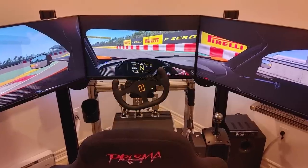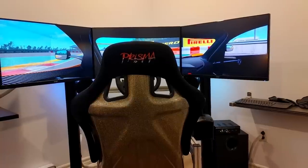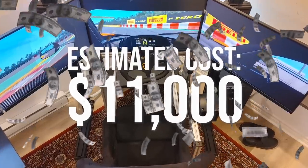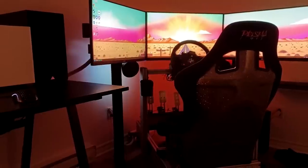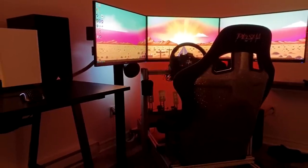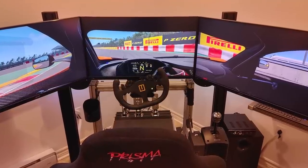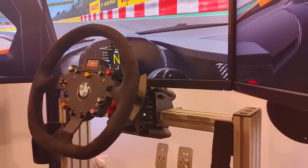Starting off strong and coming to us from Quebec, Canada, we have Guillaume. He's a 35-year-old who works as a manager in the mining industry and has spent approximately $11,000 Canadian dollars on his setup so far. Throughout the three months he's been putting it together, he has racked up some serious gear, but most importantly has made sure to keep it all in pristine condition. His cable management is so good it literally looks like all of his peripherals are wireless.